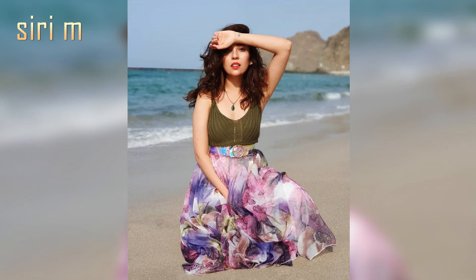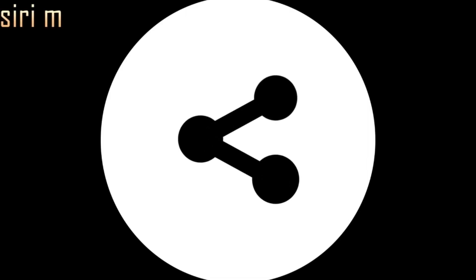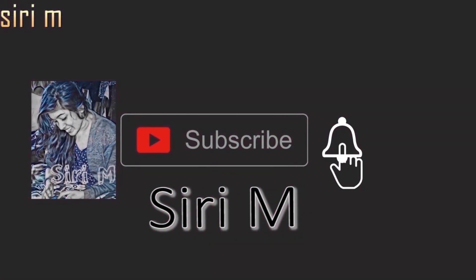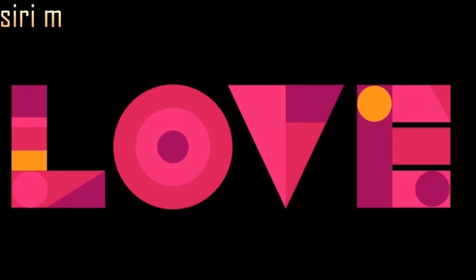Which photoshoot pose is really helpful for you? Thank you so much for watching this video. Please like, comment, and share this video with your friends. Don't forget to subscribe to my channel, Siri Game, for more notifications and updates. Click on the bell icon. Love you all — stay tuned for the next video!